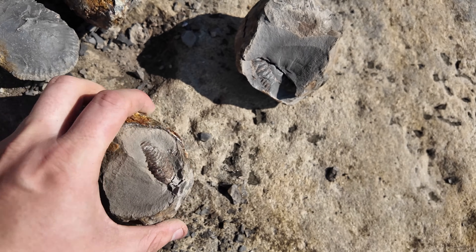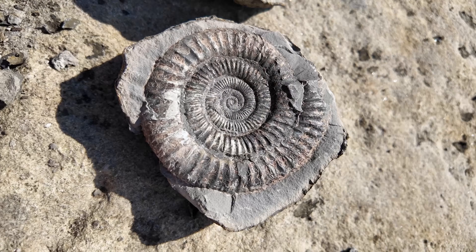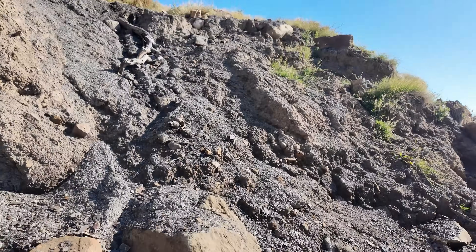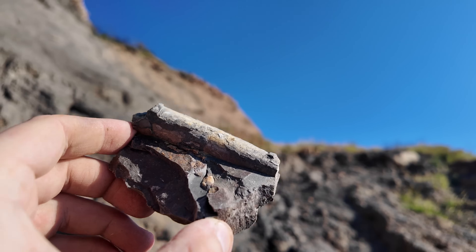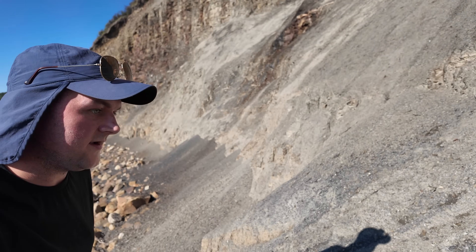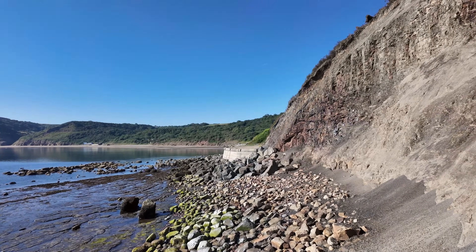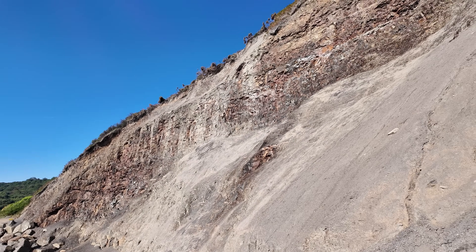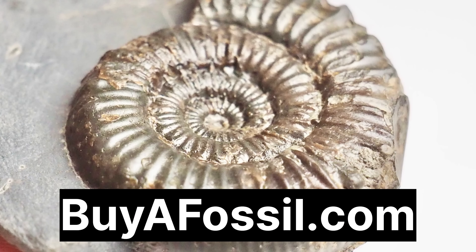Not a bad haul anyway - one really scrappy one and then these two beauties: one to prep and then this beautiful pos-neg. Can't go wrong with that. We got a belemnite, though it's missing the very tip. If you'd like to purchase your very own fossil from the Yorkshire coast, please take a look at my website, buyafossil.com. All purchases can be shipped to most countries and really help support the channel.